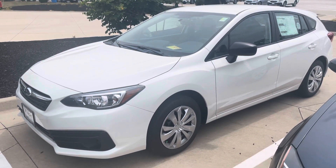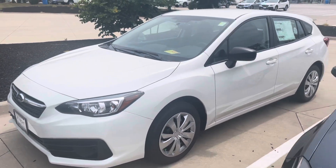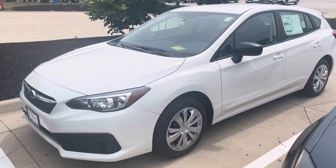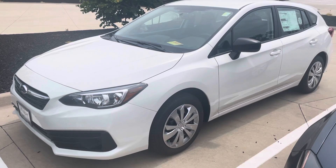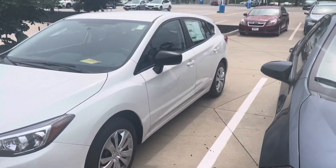Hey Mark, it's Blaine from Dave Rite Subaru. Wanted to thank you for stopping out today, looking at the Subaru Imprezas with me. I wanted to show you this one here. This unit is actually a sold unit — I did not know we had this on the lot. I just saw it when I was walking around out here.